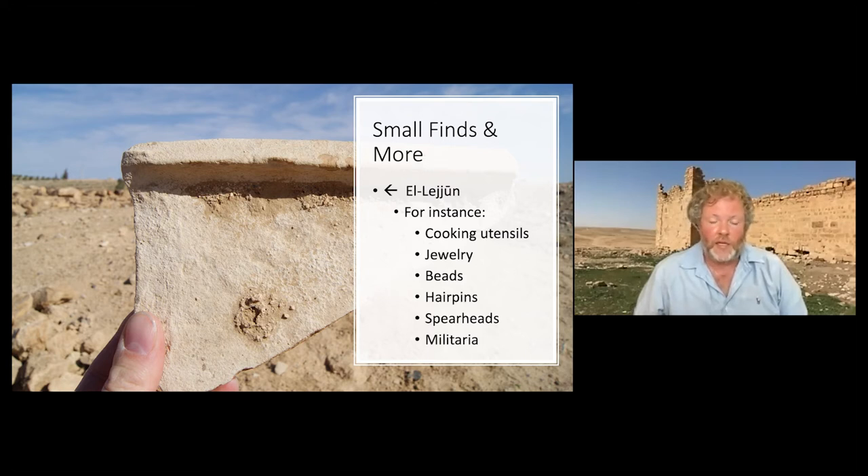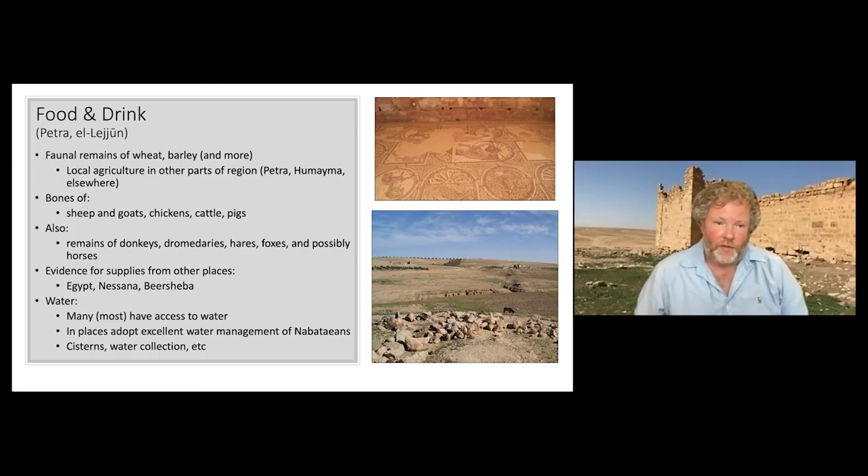We also use small finds uncovered during excavations. At Lejjun, one of the best-excavated spots in the region, they found things like cooking utensils, jewelry, beads, hairpins, and spearheads — military items — but also items pertaining to food and drink: remains of plants like wheat and barley, and animals who were probably consumed like sheep and goats especially, but also chickens, cattle, pigs, and even some wilder animals. All this evidence points to interactions between soldiers in the narrow region but also a bit further afield, as some of the things consumed had to come from further away.